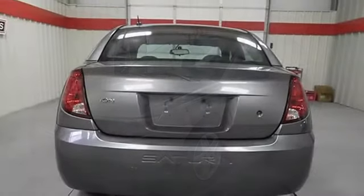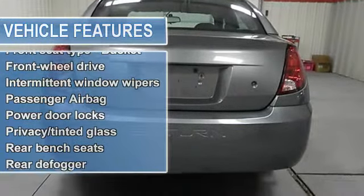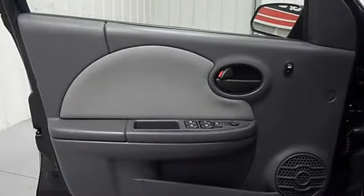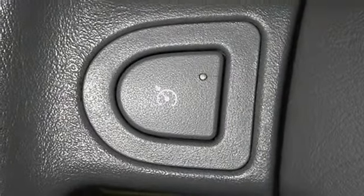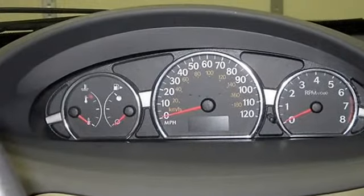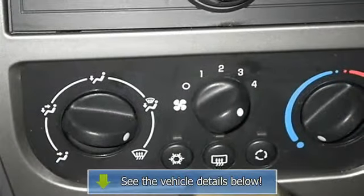Comes equipped with all the standard amenities for your driving pleasure: radio AM/FM stereo with 6-disc in-dash CD/MP3, includes four-speaker coaxial audio system, auxiliary input jack, power windows, driver side manual seat height adjuster, remote keyless entry with alarm, and power adjustable outside rearview mirrors.